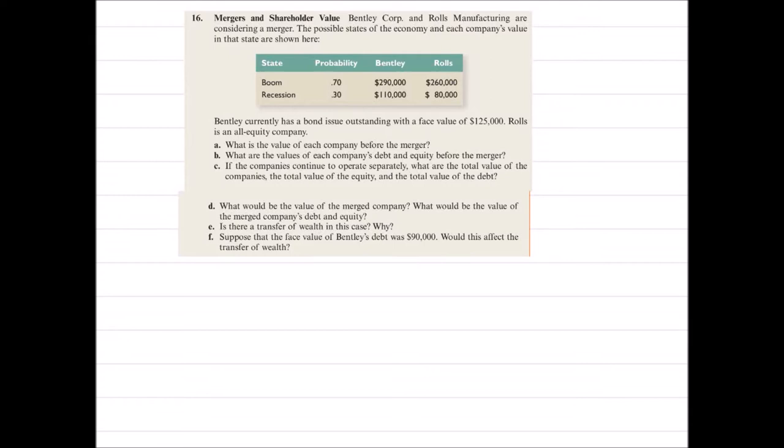Mergers and shareholders value. This is question number 16 from the book. Bentley corporations and Rolls manufacturing are considering a merger. The possible states of the economy and each company's values in those states are shown here. There are two kinds of states: boom and recession. There is a 70% chance of boom and a 30% chance of recession.